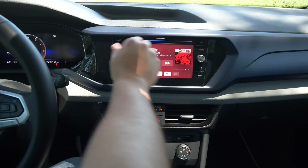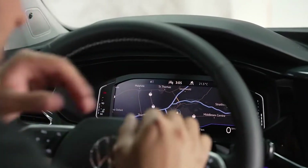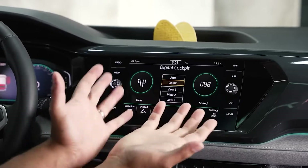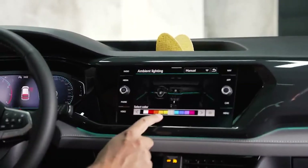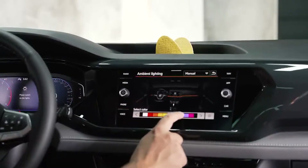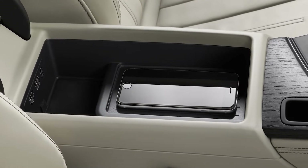It also features an infotainment system which is user-friendly, has a very visible screen, features inbuilt navigation and physical controls provided for the audio and climate controls, which makes it more accessible without having to use the screen for all of its functions. The screen is 6.5 inches in size and can be extended to 8 inches, depending on the model chosen. If needed, an additional wireless charging section can be added as well.